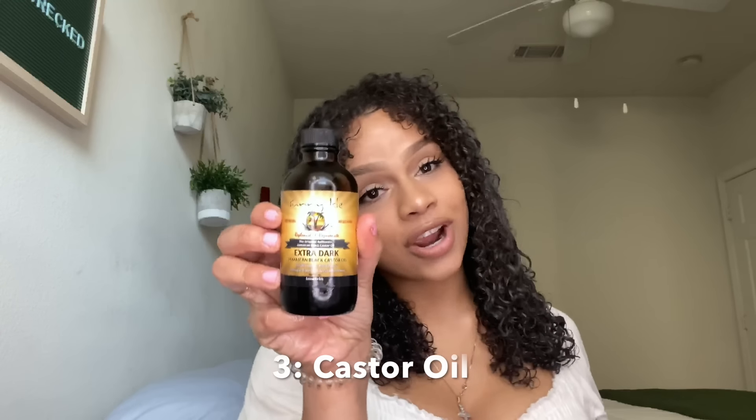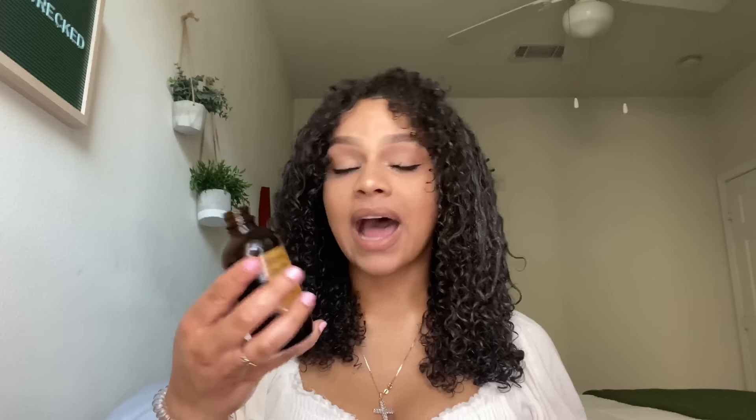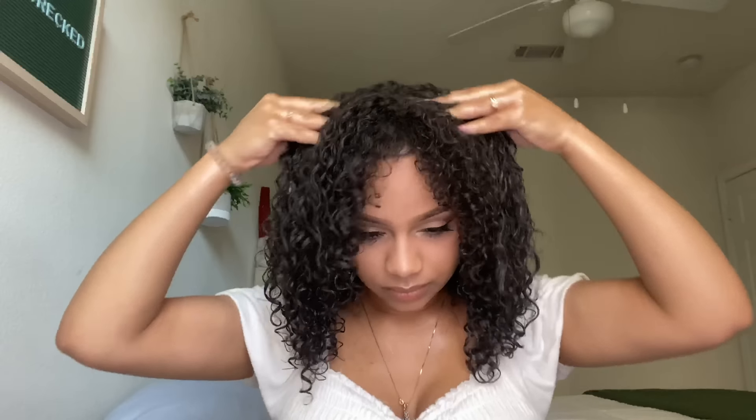The last oil that I add to my hair before washing it is extra dark castor oil by Sunny Isle. I use extra dark because there was an option for regular and extra dark — and that's really all I need to say. Out of all the oils I mentioned today, castor oil is top two and she's not two. I've been including this oil into my routine religiously ever since my big chop almost a year ago, and I've definitely seen incredible growth and consistently good hair days.